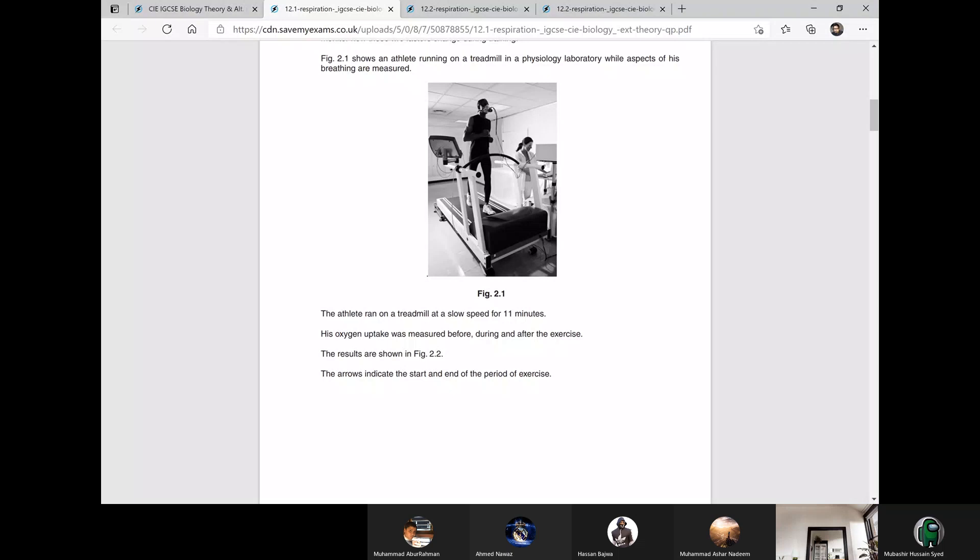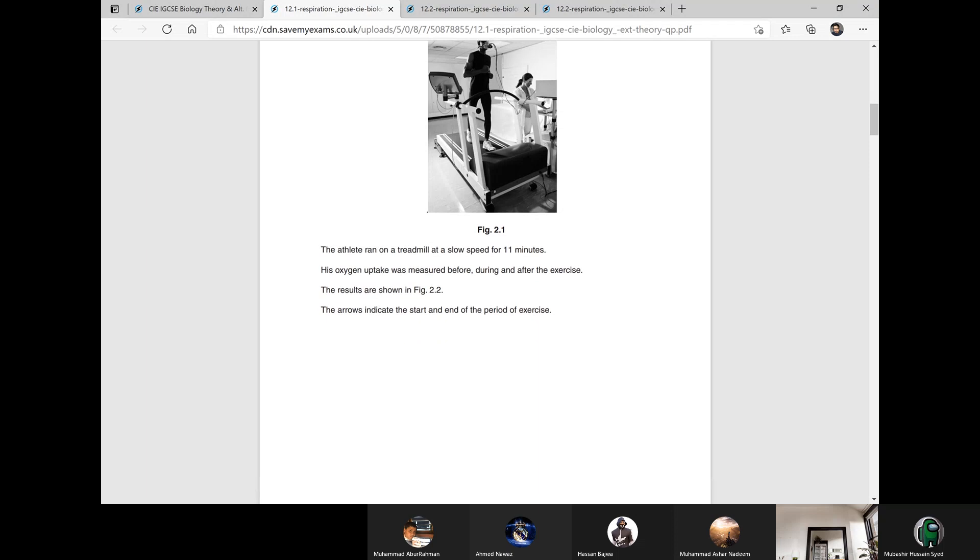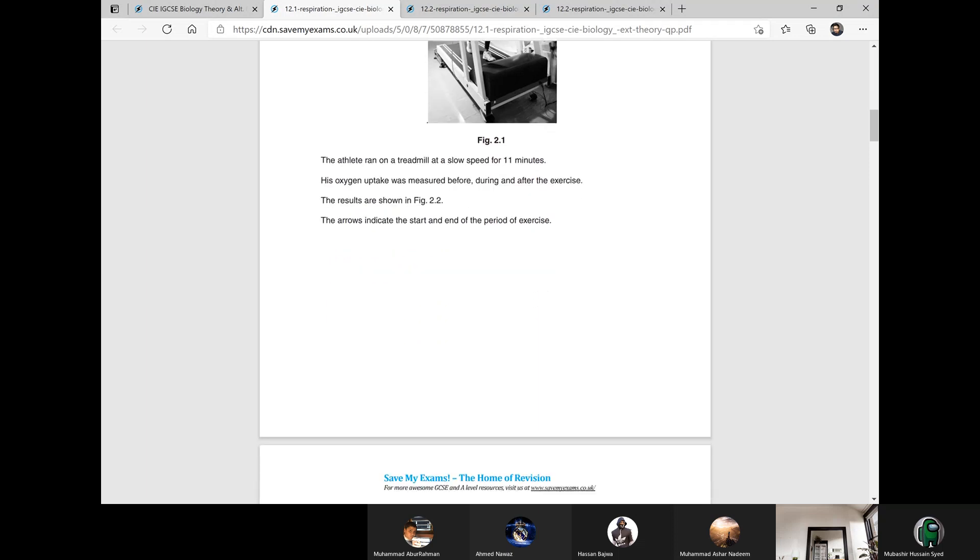You can see he has a mask attached. With that mask, they are detecting how much air he is inhaling and how much air he is exhaling. There are also probes attached with his body. The athlete ran on a treadmill at a slow speed for 11 minutes. His oxygen uptake was measured before, during and after the exercise.